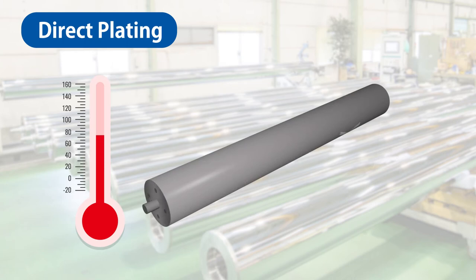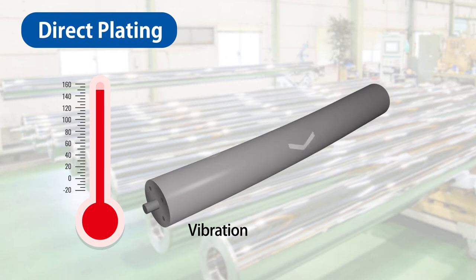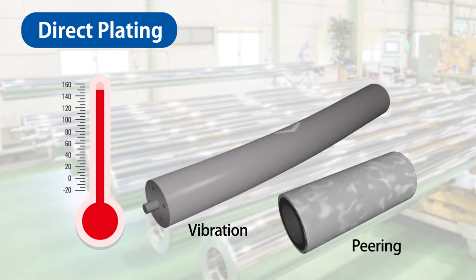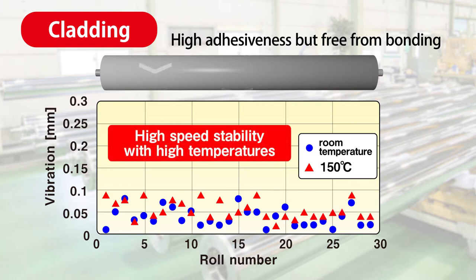When plated rollers are used under high temperature, such as in a drying oven, the difference in thermal expansion between the metal and carbon becomes an issue. In direct plating, because carbon and the plating are joined, when the temperature rises, the difference in thermal expansion will cause vibration, which may lead to peeling in the long term. In cladding, the carbon roller and the stainless steel pipe are not joined, so such vibration and peeling issues do not occur.